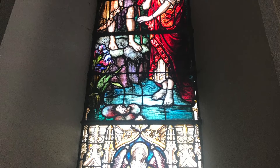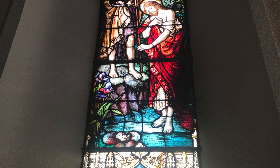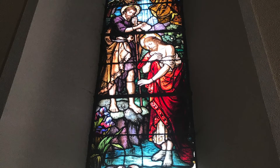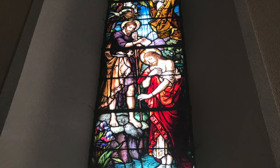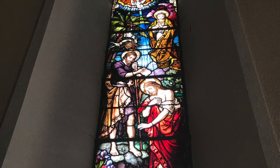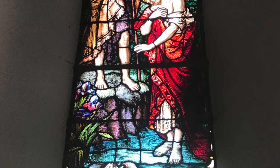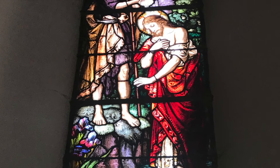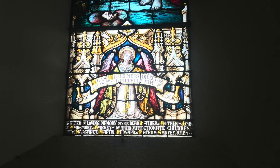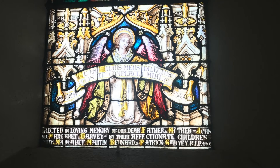The Baptism of Jesus is depicted in the next window. John the Baptist preached baptism for the forgiveness of sins and the preparing of the way of the Lord. Jesus came to the river Jordan for baptism. This event was one of five major milestones in the life of Jesus Christ. This beautiful stained glass window portrays the perfect moment in biblical history. The rich colours are particularly stunning when the evening light shines through, highlighting the heavens opening and the dove-like descent of the Holy Spirit. This window is a memorial from John and Margaret Garvey, remembering Mary, Margaret, Martin, Bernard and Patrick.